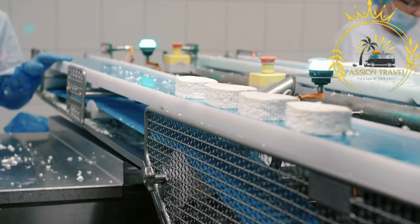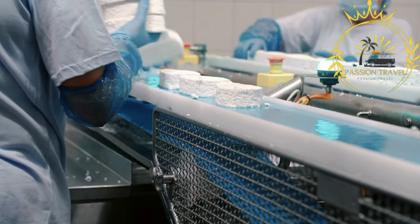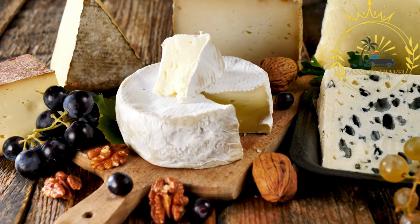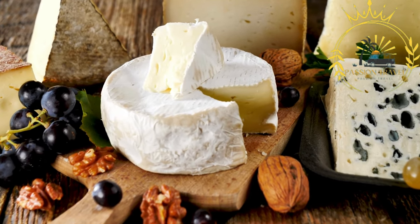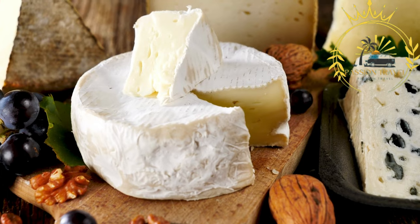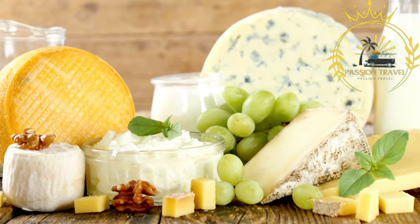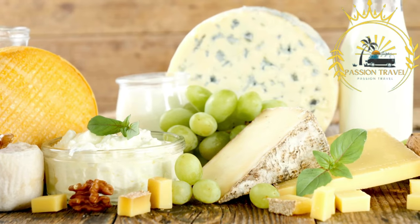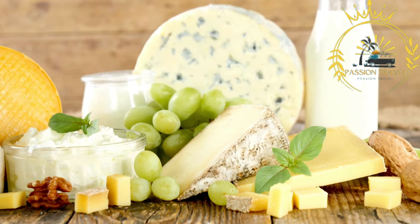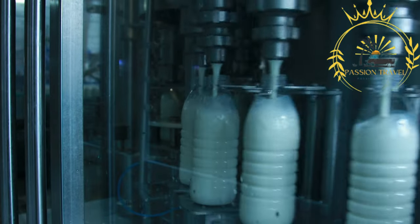Åland produces various types of cheese, including both traditional and modern varieties. One of the most famous is Åland's central cheese, a semi-hard cheese with a nutty flavor. Other popular types include Dettä cheese, Präss cheese, and Hanö cheese. Yogurt made from Ålandic milk is known for its creamy consistency and delightful taste, available in various flavors. Ålandic dairy farms often produce delicious ice cream using locally sourced milk and cream, coming in a wide range of flavors and popular among locals and visitors alike.